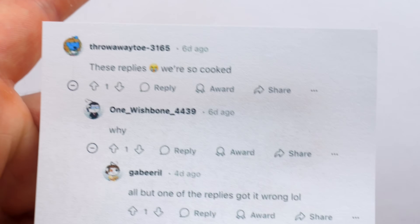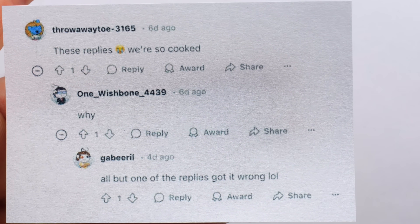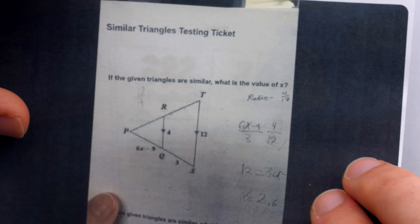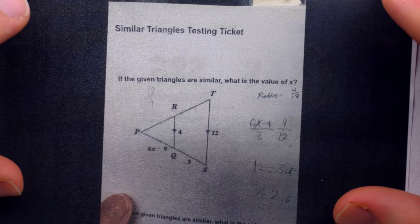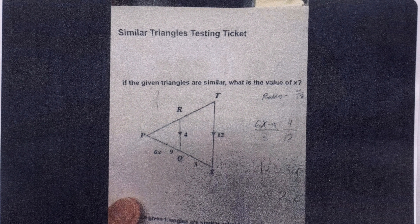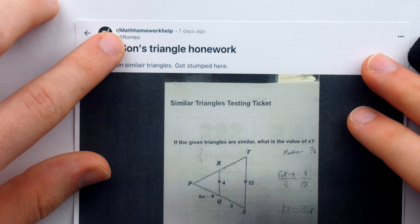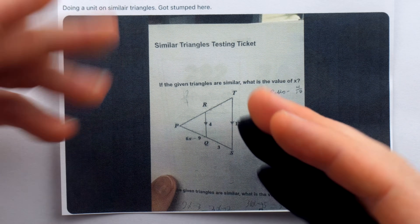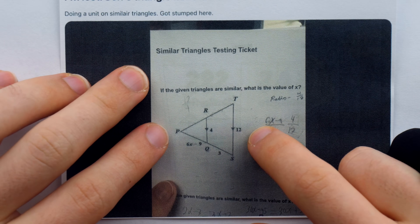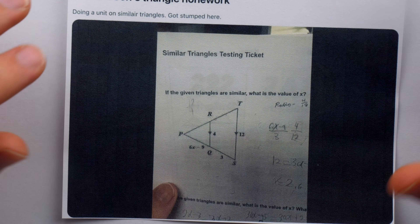One of the comments on the thread said, 'These replies — sobbing emoji — were so cooked.' Why? All but one of the replies got it wrong. How the heck are people getting this problem wrong? Any average Joe Schmoe who's only done circle and octagon homework might not get this correct, but people on math homework help who are replying to posts — you would think — have a pretty good chance of getting this one right.